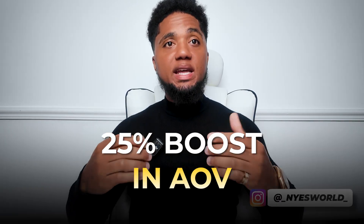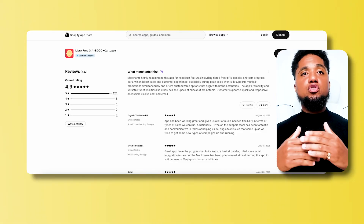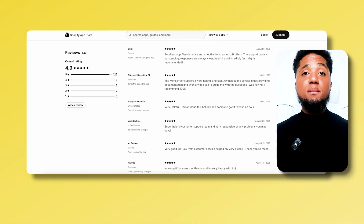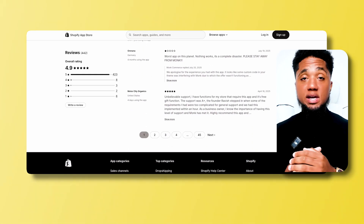Don't just take my word for it. Merchants using Monk have seen massive results — from a 25% boost in AOV to record-high repeat purchases. Scroll through your Shopify App Store reviews to hear from brands who transformed their checkout flow, all because of Monk.